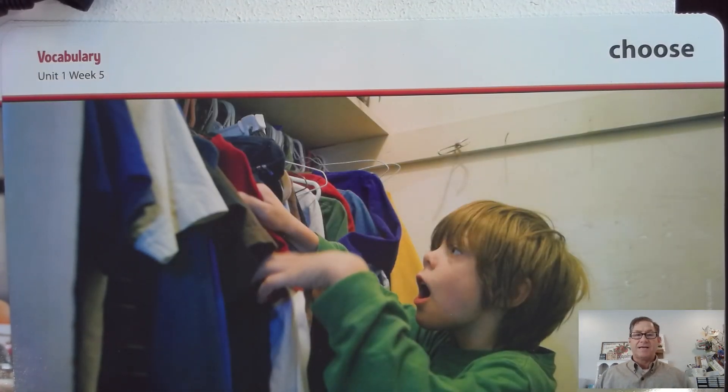Another word in this week's selection is choose. Say that word with me: choose. When you choose, you decide which one of a number of things you want. For example, Julian will choose a shirt to wear.